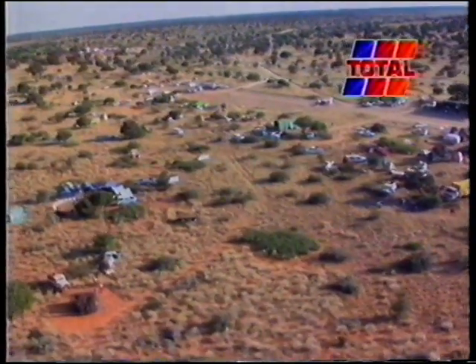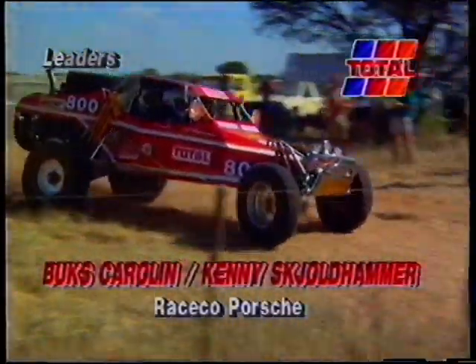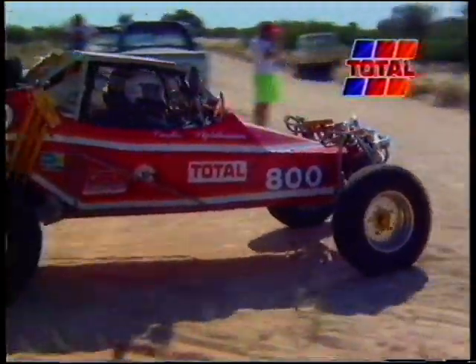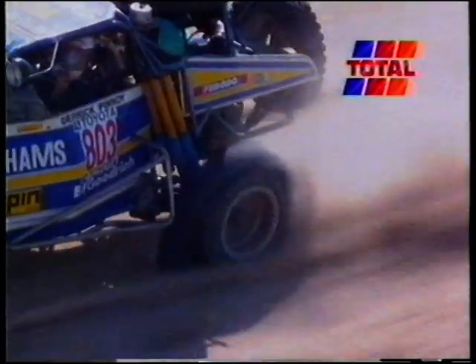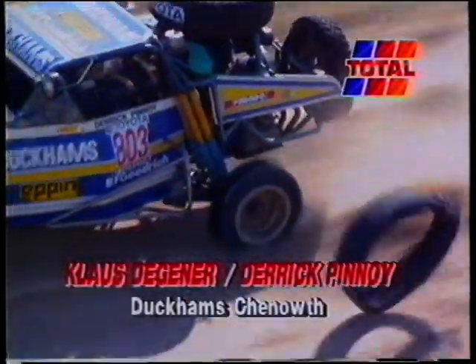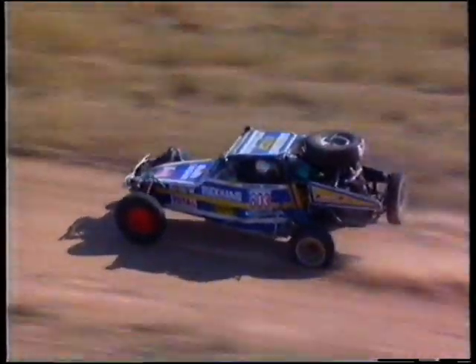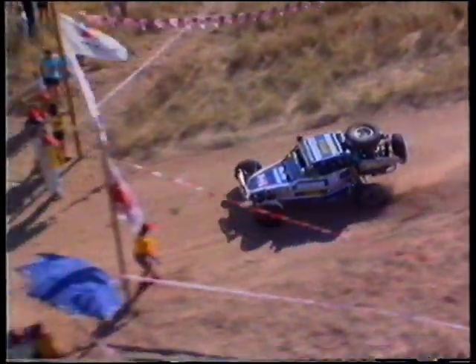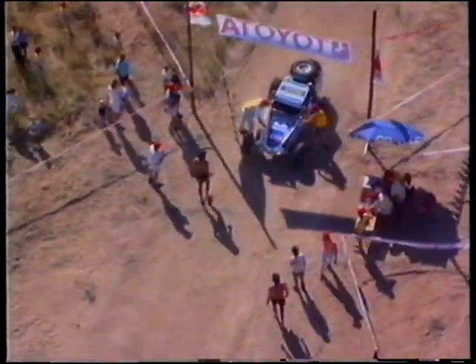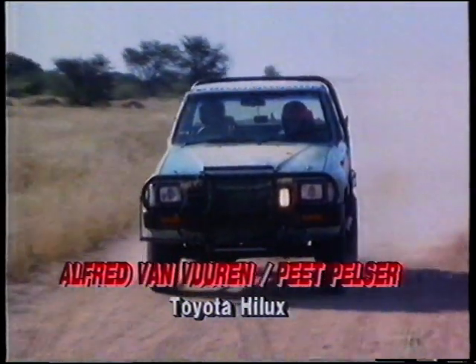With the sprawling tent town that had sprung up at the overnight stop of Taylor's Pan beckoning, Bux Carolyn and Kenny Scholthammer had regained the lead after 480 kilometres of tough racing. They were still being chased by Klaus Degener and Derek Pinoy, who provided some drama on the run into the finish line, trailing in 20 minutes behind the leaders. Alfred van Furen and Piet Pelzer were third over the line in the Toyota Hilux.